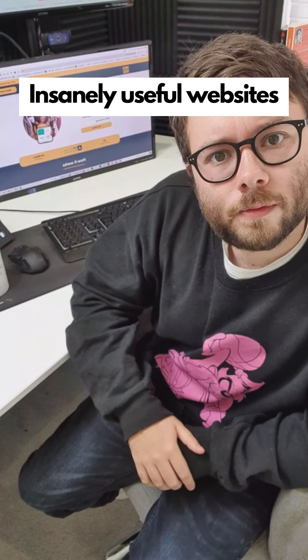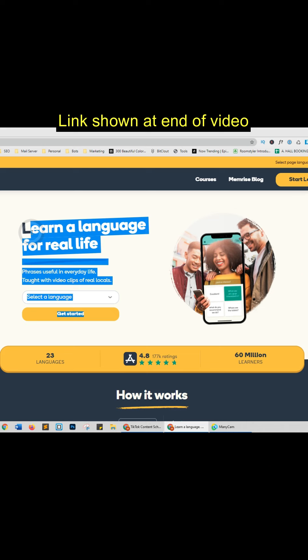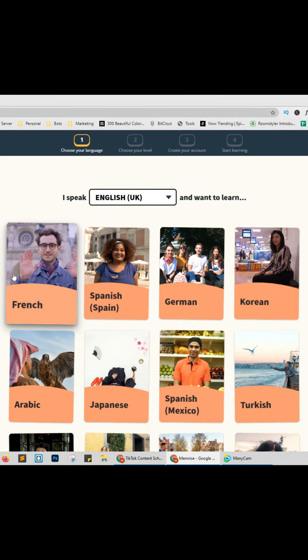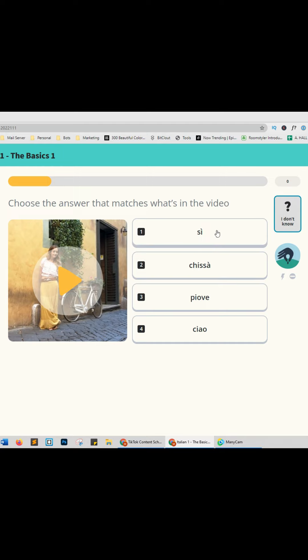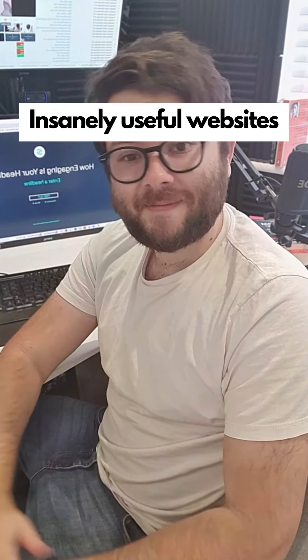Insanely useful websites, Part 24. This website teaches you a new language. Select the language you wish to learn, it will read out the words, and then you will be tested on which word is correct for the context. Go check it out.